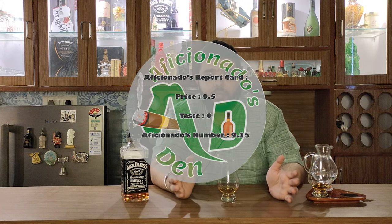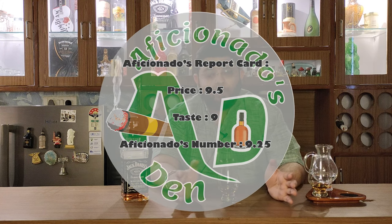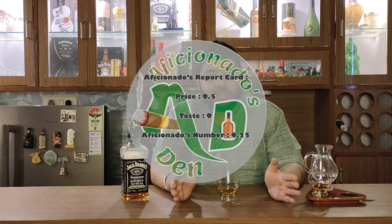For the report card: on price point I'd give it a 9.5 out of 10, and on taste a 9 out of 10 — giving this whisky an overall score of 9.25. A very good whisky indeed. Go ahead and try it, and let us know in the comments how you felt about it. Stay tuned for the next episode of the Jack Daniel's series on Aficionado's Den, drink responsibly, do not drink and drive, and as we say — stay classy, and cheers!